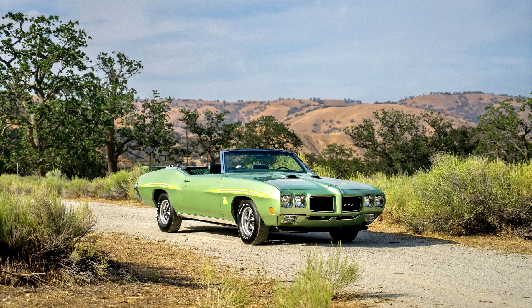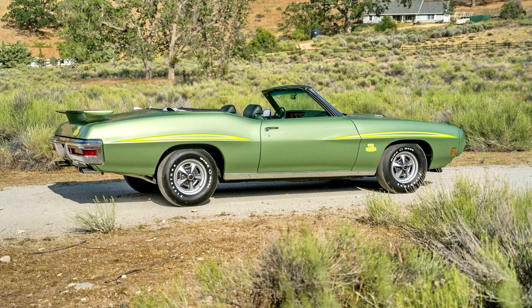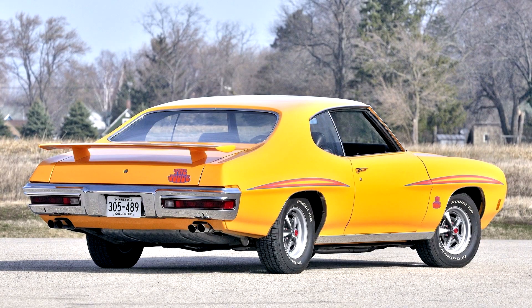The Judge remained available as an option on the GTO. The Judge came standard with the Ram Air 3, while the Ram Air 4 was optional. Though the 455 CID was available as an option on the standard GTO throughout the entire model year, the 455 was not offered on the Judge until late in the year. Orbit Orange — actually a bright canary yellow — became the new feature color for the 1970 Judge, but any GTO color was available. Striping was relocated to the upper wheel eyebrows.